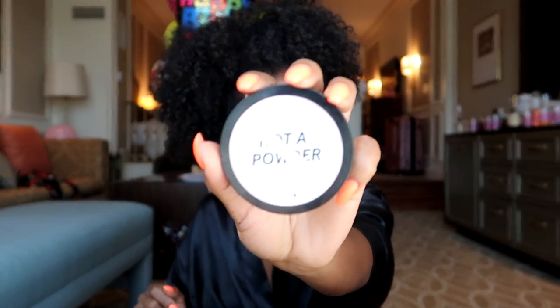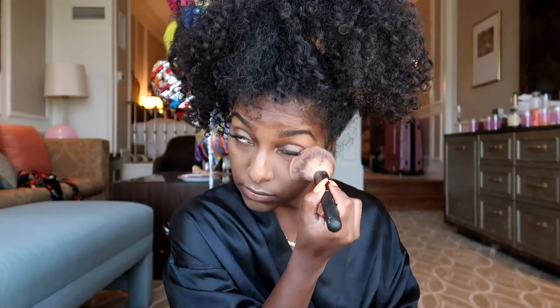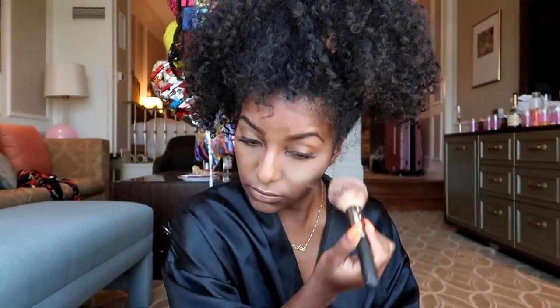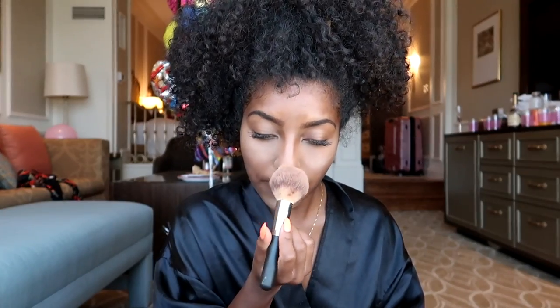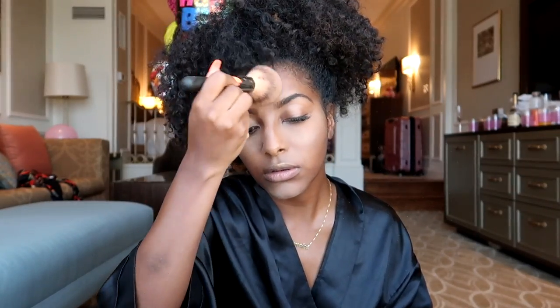To make sure my makeup lasts all day, I'm gonna set my face with this powder called Wilder. I can't mention the brand name yet but once the product drops you guys will know — check the description box below for more info. It mattifies my skin, controls shine, and being out here in Vegas it is hot, so this is really gonna set my makeup. I love that it has a brown tint — it's perfect for my skin tone and there's even a darker shade, so for all my chocolate girls this product is for you. Thanks to Wilder for sponsoring this video!